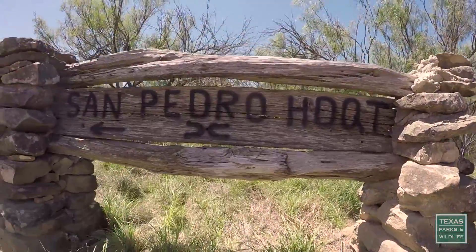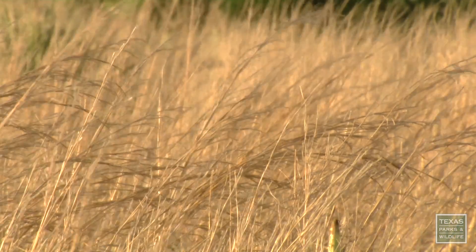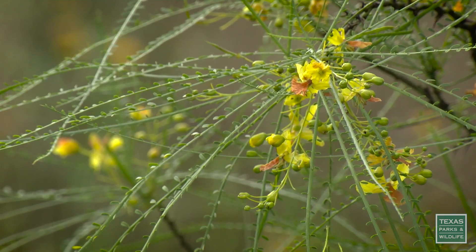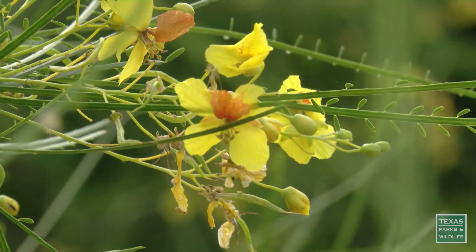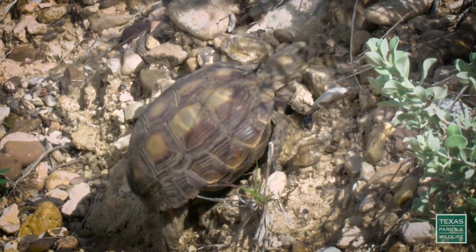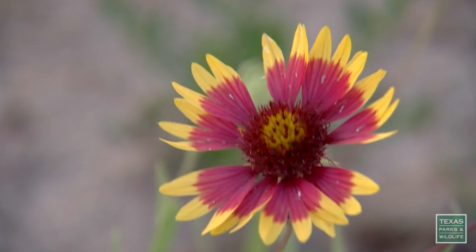The San Pedro is very beautiful, it's unique, majestic, and very atypical from a habitat standpoint. There are so many different plant species and so many different animal species. A lot of people picture South Texas as prickly pear and mesquite, which in a lot of cases it may be, but that's what makes the San Pedro so beautiful — there are a lot of other ecological communities mixed in with your prickly pear.